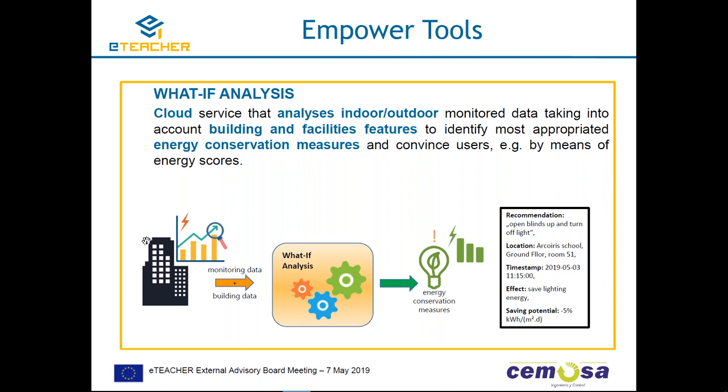For the what-if analysis, we process monitoring data and building information to produce the most appropriate energy conservation measures. Outputs include specific recommendations such as 'open blinds and turn off the light,' along with information about which building the recommendation refers to, the effect — for example saving lighting energy — and the saving potential, such as a five percent reduction in energy consumption.